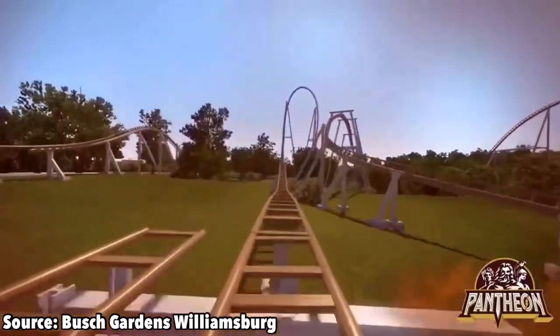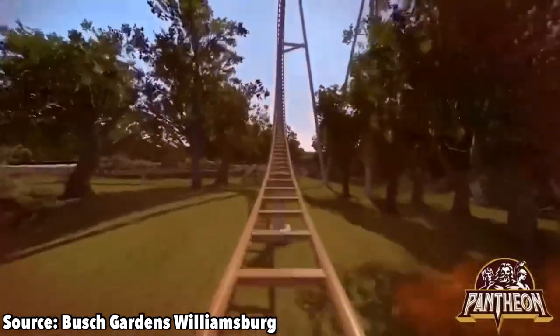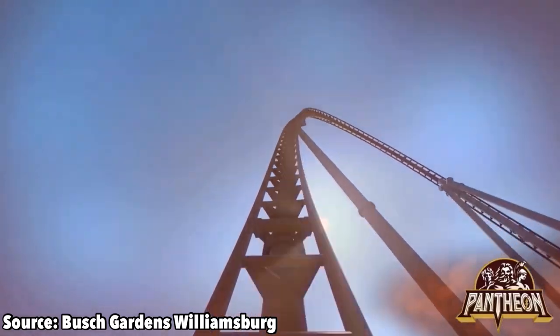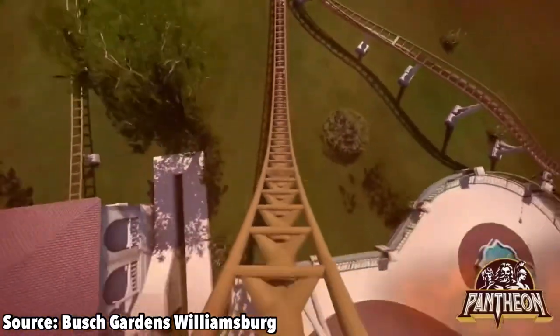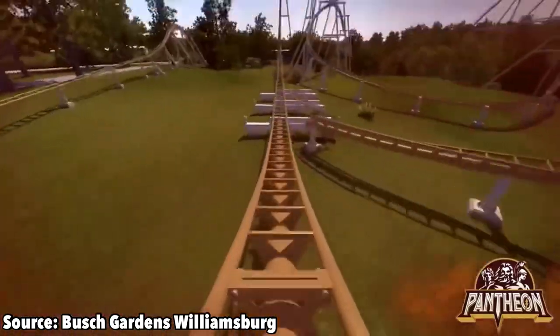You then roll into your multi-pass launch. This multi-pass launch will work by you boosting up to a speed that is not quite fast enough to clear the top hat, so you will then roll back down the track. You re-enter that same exact launch, and you keep going, as there has been a switch track which has changed the direction. This sends you up a beyond-vertical spike.